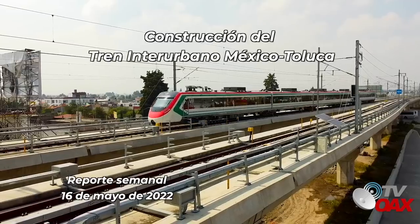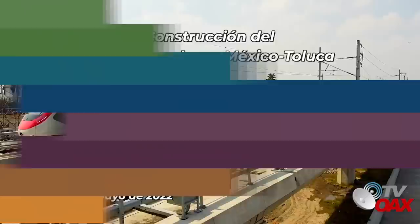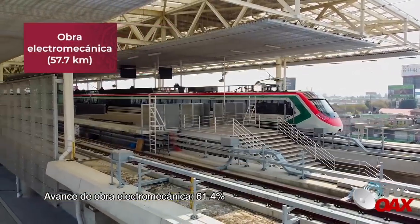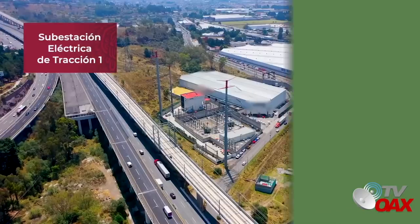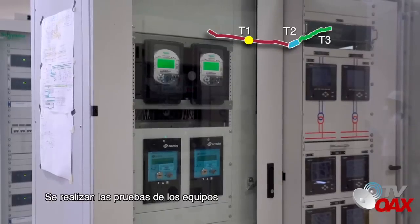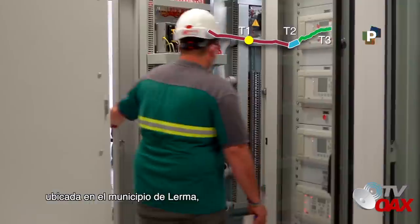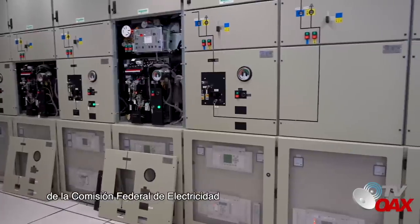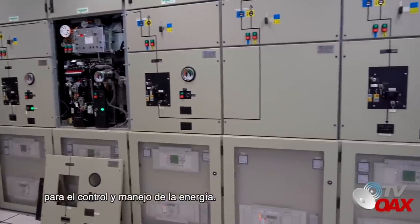Construcción del tren interurbano México-Toluca. Reporte semanal. Avance de obra electromecánica: 61.4%. Subestación eléctrica de tracción 1: se realizan las pruebas de los equipos en esta subestación, ubicada en el municipio de Lerma, la cual está conectada a una subestación de la Comisión Federal de Electricidad para el control y manejo de la energía.